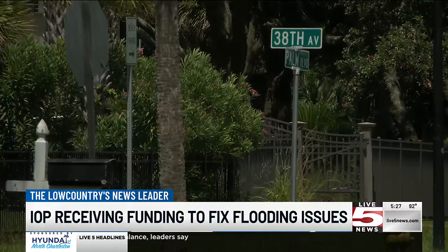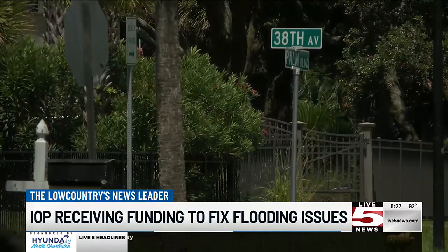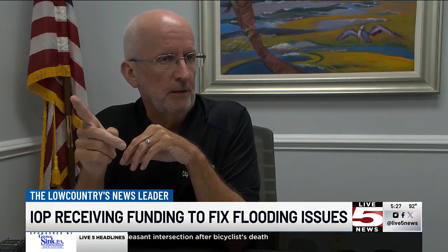The town is working through permitting now and he anticipates construction would start in 2025. A lot of the infrastructure may be undersized for the growth that's happened on the island, particularly where so many small houses have been torn down and big houses put up. Some of those pipes were built a number of years ago for the size island we were at the time.